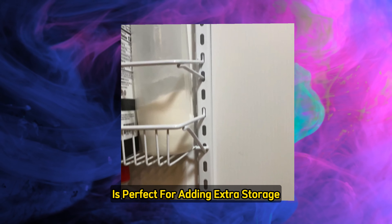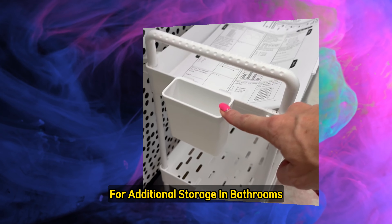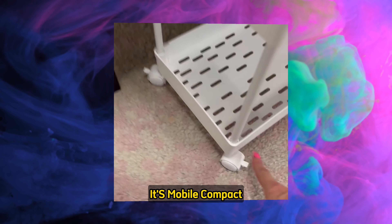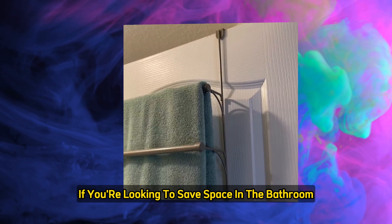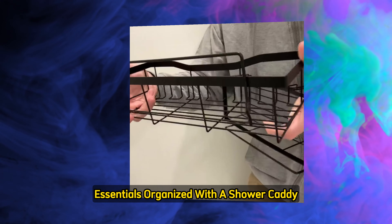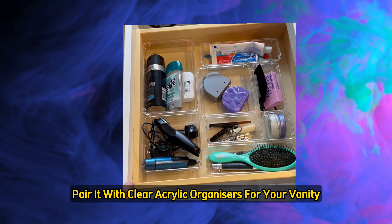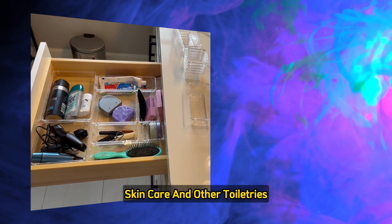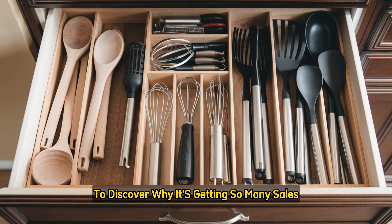The Over-The-Door Pantry Organizer is perfect for adding extra storage for snacks, canned goods, or spices. For additional bathroom storage, the Three-Tier Rolling Cart is mobile, compact, and gives you extra storage where you need it most. The Over-The-Door Towel Rack and Suction Cup Hooks are perfect for hanging towels and essentials. Keep your shower organized with a shower caddy that holds everything from shampoo to soap and loofahs. Pair it with clear acrylic organizers for your vanity — perfect for makeup, skincare, and toiletries. Stick until the end to discover why these products are getting so many sales.